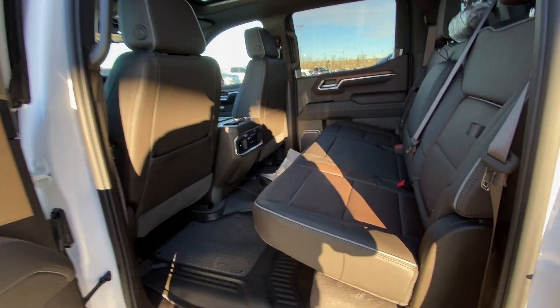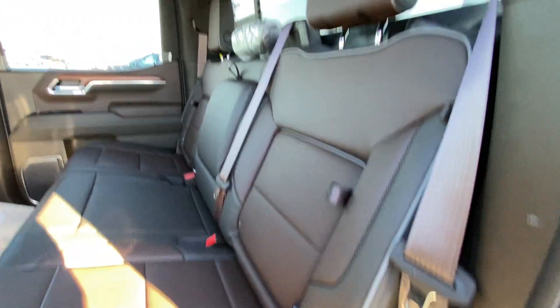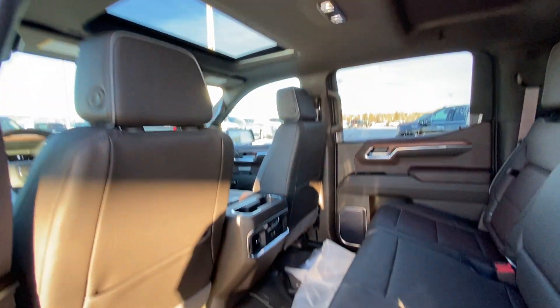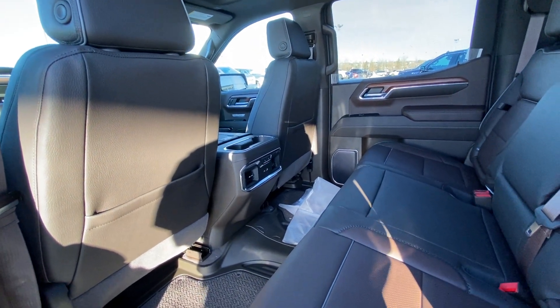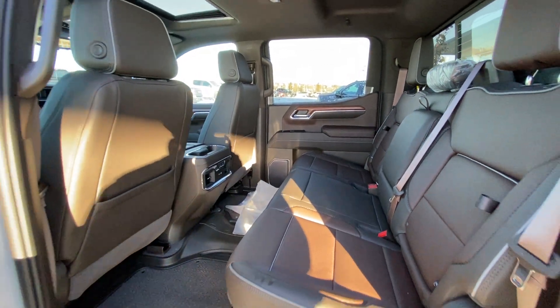Jumping into the interior here, the second row is a leather 60/40 split — both end seats are car seat ready as well as heated. We do have a sliding rear window with defrost, extra headroom with a single pane sunroof and LED lighting, three stage heated seat controls on the back of the truck with dual USB ports, rubberized floor liners and carpeted inserts installed from the factory.